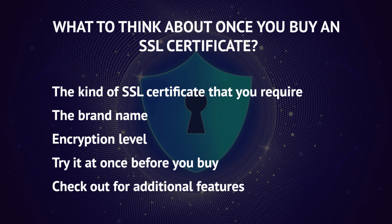Regarding brand name, one should purchase the certificate only from reputed authorities, as their trust seals are recognized worldwide by users. Different levels of encryption are available; an SSL certificate with a minimum of 128-bit encryption is necessary to accept any credit or debit cards.